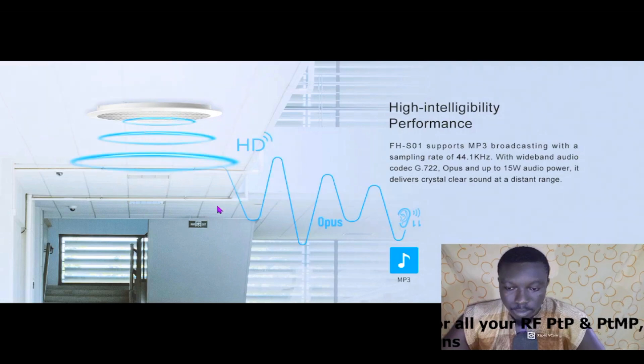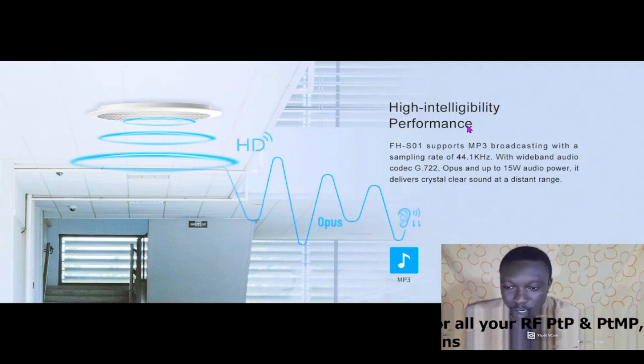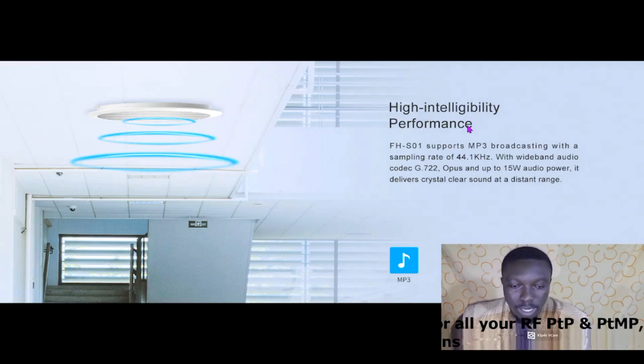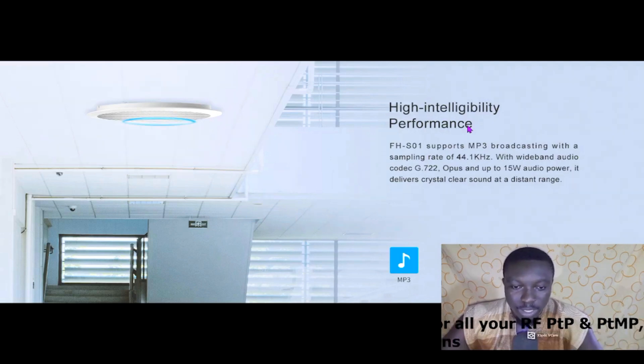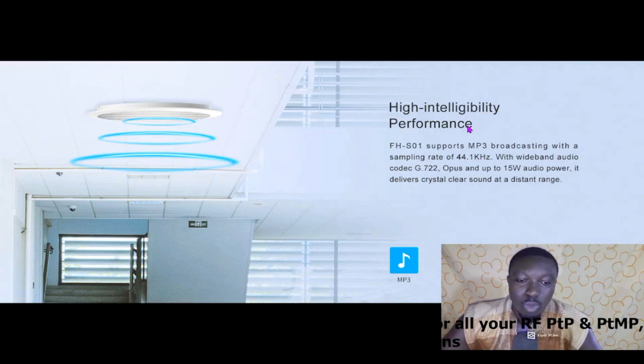This is a simulation of how the device works for high intelligibility performance. The FHS01 supports MP3 broadcasting with a sampling rate of 44.1 kHz, wideband audio codecs G.722 and Opus, and up to 15 watts of audio power. It delivers crystal clear sound at a distance range, which makes it ideal for big environments like the places mentioned earlier.